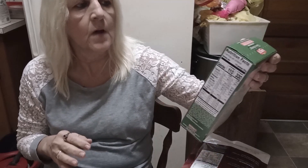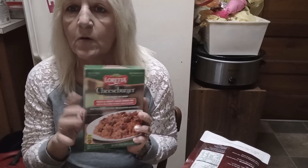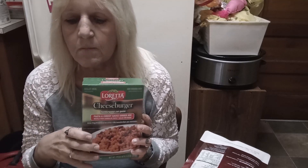We also have Loretta Cheeseburger Pasta and Cheesy Sauce Dinner Mix. This is just like a generic version of Hamburger Helper, and these are actually really good. It's always good to have things like this on hand. These used to be my saving grace if I had to work a little overtime years ago and just wanted to get something quick on the stove for my kids. Things like Tuna Helper and Chicken Helper were a staple I used to get back in the day. These kinds of meals are always good to have on hand.